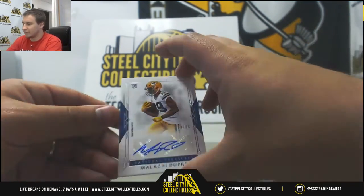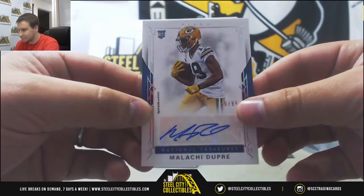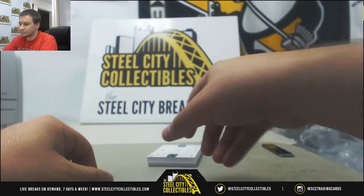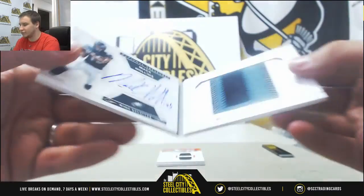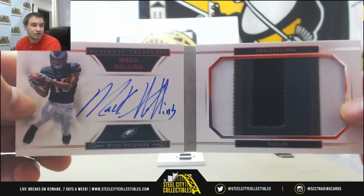Next up we have got an autograph, 49 of 99, Malachi Dupree — that's going to go to Anthony V. We've got a book here, 92 of 99, Rookie Signatures Patch Auto, Mack Hollins for Richard K.